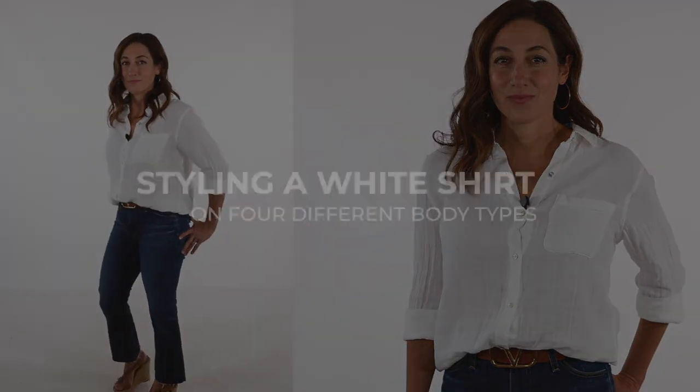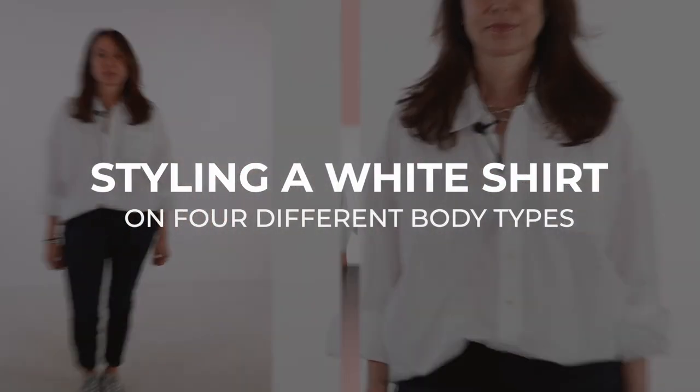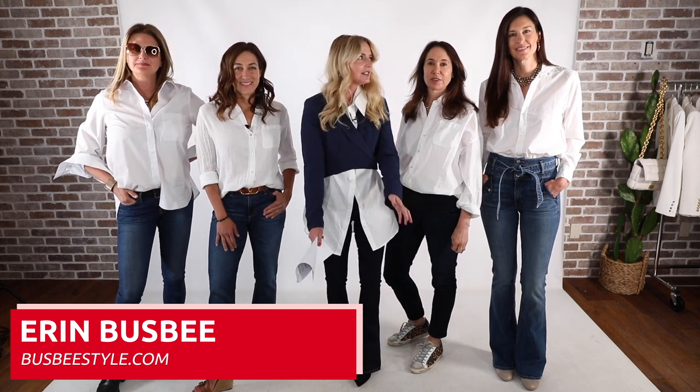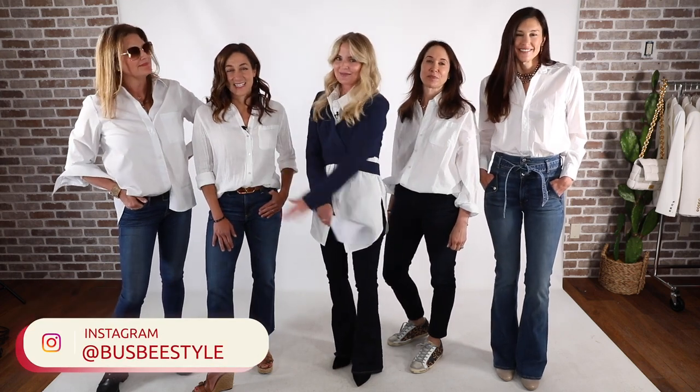If you're on the hunt for the perfect white button down, this is the video for you. Hi ladies, it's Erin. Welcome back to my channel. Today I have so many guests in the studio — all my friends here in Telluride, Colorado. Meet Helene, Jody, Alyssa, and Tony. Thanks so much you guys for being here.